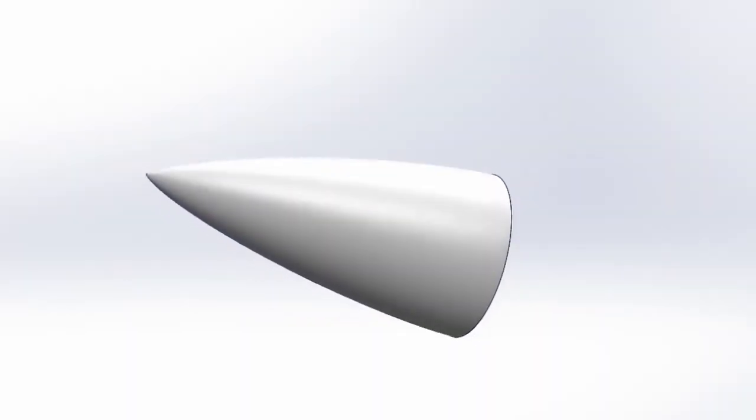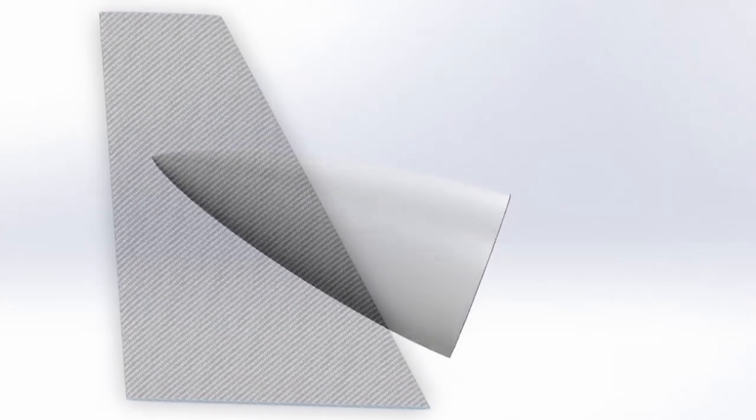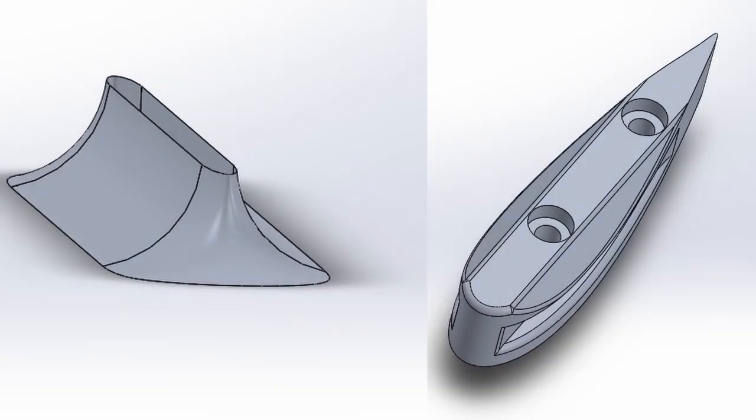In total, the CFD simulations performed during the entire design process reached up to 281, accumulating to over 2,000 CPU hours. The results of those simulations led to the selection of a HAC series nose cone and flat fins with modified leading and trailing edges. Besides these parts, the fin module and the launch lugs were redesigned for better aerodynamic behavior.